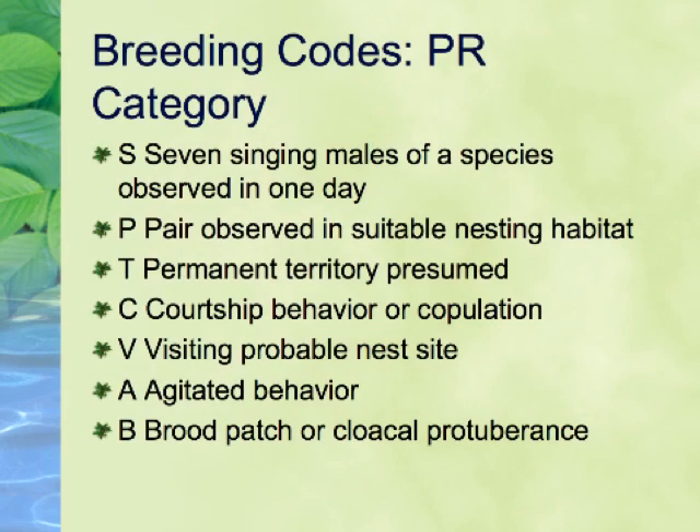Other codes in this category include A, for Agitated Behavior. This includes agitated behavior or anxiety calls by adult birds. Owls snapping their bills and approaching people in response to playback of calls is an example of this code. This category also includes a little-used code B, for Brood Patch or Cloacal Protuberance. This code is mostly used by banders who have a bird in hand and can see this evidence up close.